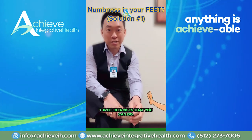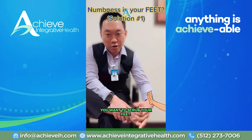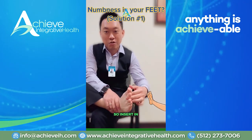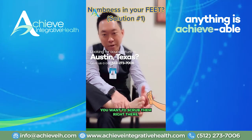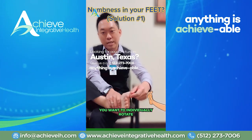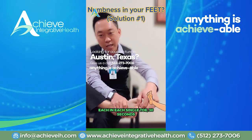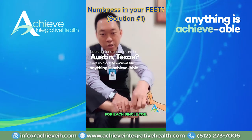Three exercises that you can do. Number one is similar to the hands — you want to insert your fingers in between your toes and scrub them right there. Do this for 30 seconds. Number two, you want to individually rotate each single toe, 30 seconds for each single toe.